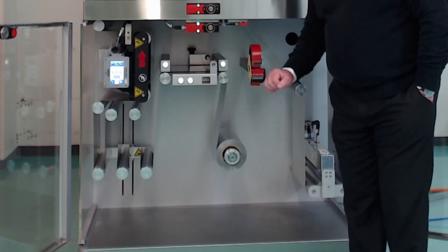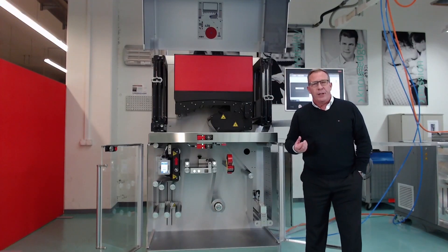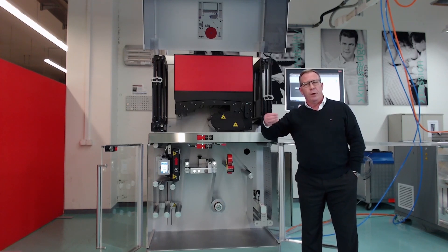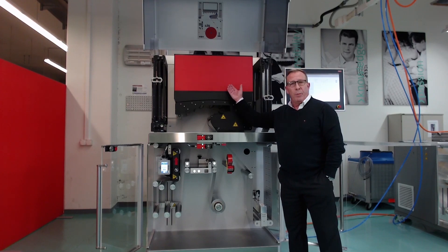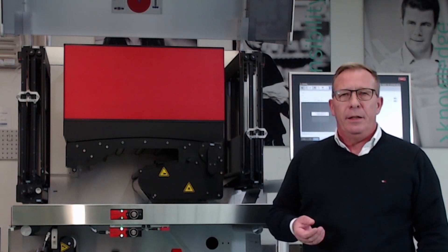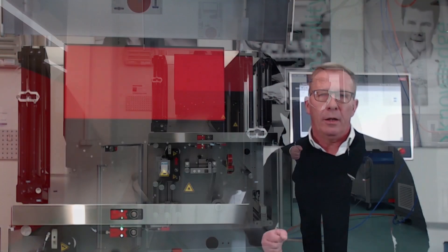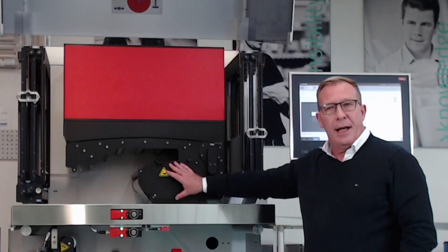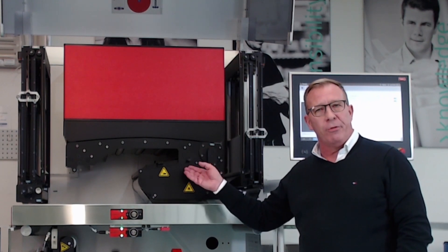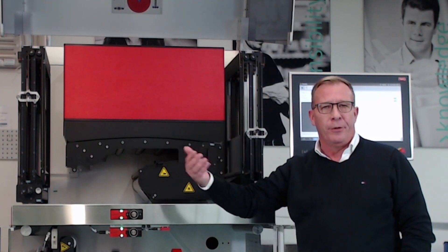Furthermore, we have a splice table, web guide, in-feed dancer, and out-feed dancer. This configuration with the in-feed and out-feed dancer allows the system to be completely autonomous from the mode of the following packaging machine. Here within the red box is the heart of our printing system — the print engine — where we have the possibility for different configurations, from one color up to multicolor. Immediately after the print engine, there is the LED curing station which hardens the ink immediately. Once the ink is past the curing station, the wet material including the ink is ready for the sealing process of your packaging machine.